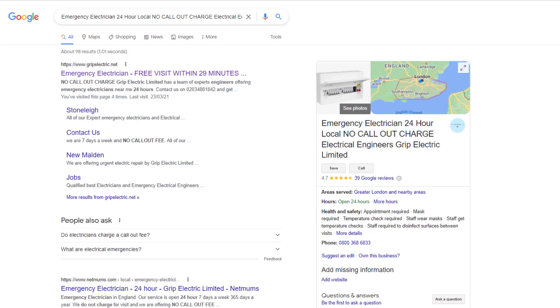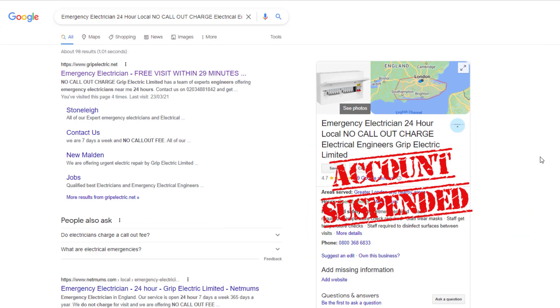A key requirement when claiming a second Google business profile for service businesses is for the new location to have an eligible address, like an office address for example. Many service business owners who want to benefit from the additional exposure extra listings provide don't have an office address and try working around this using various tactics. More often than not, these tactics will result in a Google account suspension and are not worth the risk — so don't be tempted. Here is what not to do when claiming your listing.